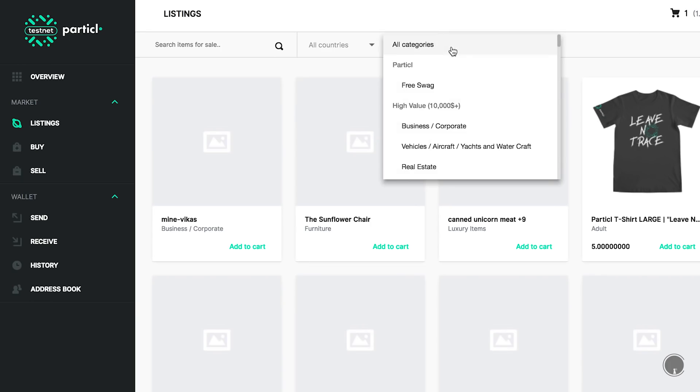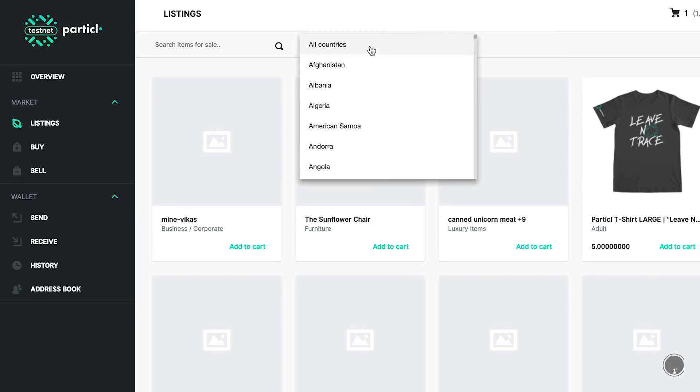For the search functionality, you can search by category, by country, and by keyword. Something interesting is that because all these listings are sort of auto-generated, there are some very interesting names that come up — even though I'm looking for the Particle merchandise, it's funny to come across something like 'Tasty Concrete Chair' and 'Tasty Granite Table.'